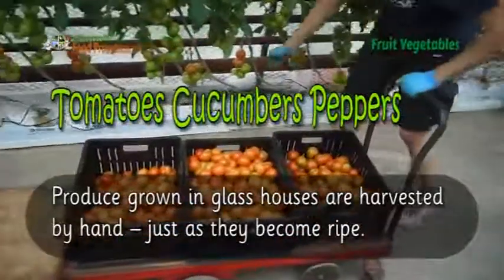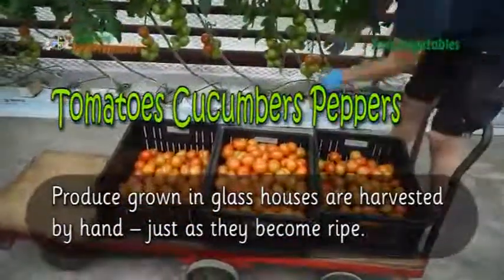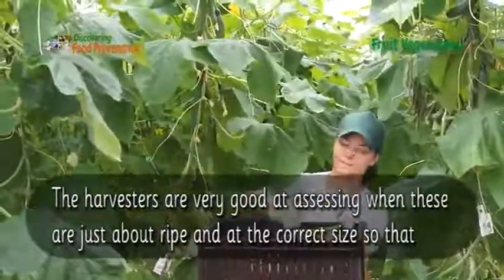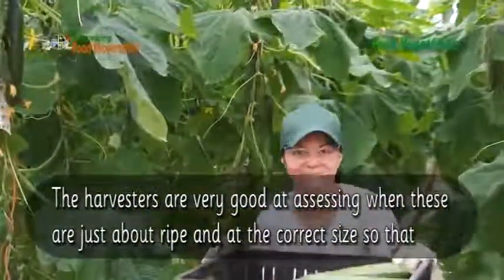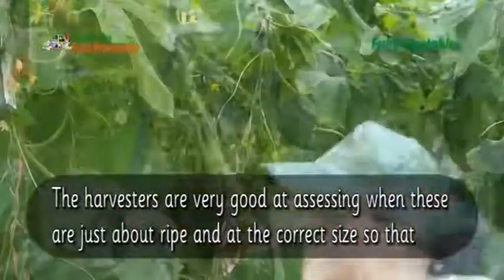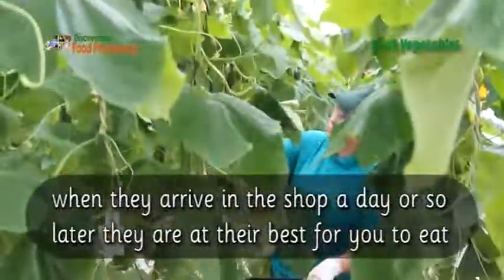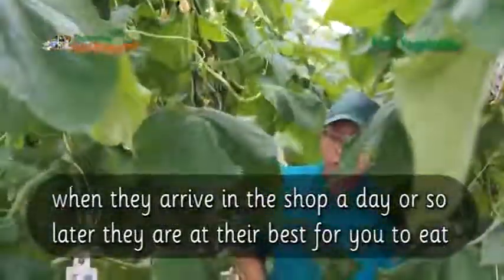Glass house crops are harvested by hand too, just as they become ripe. The harvesters are very good at assessing when these are just about ripe and at the correct size, so that when they arrive in the shops a day or so later they are at their best for you to eat.